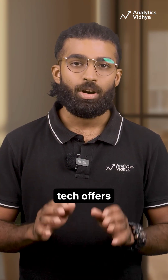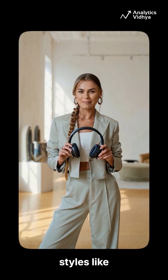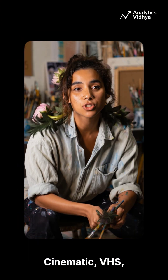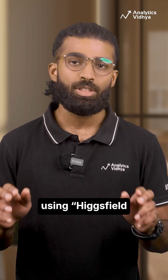While not fully text to video yet, its image to video tech offers stunning controllable results. You can choose styles like Cinematic, VHS, or Super 8mm, and even create avatar-led talking videos using Hicksfield Speak.